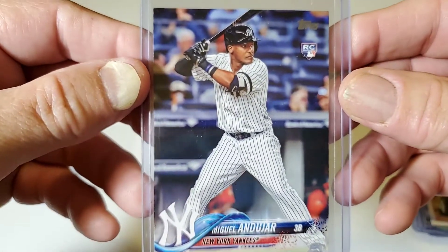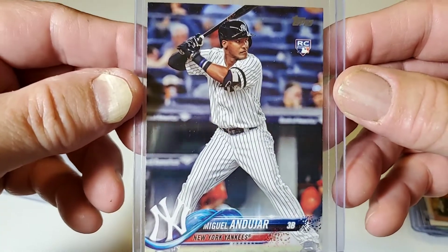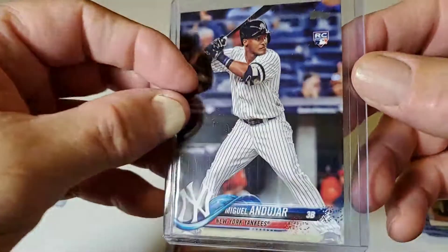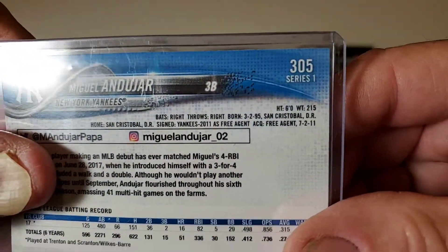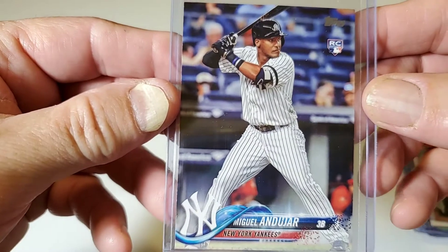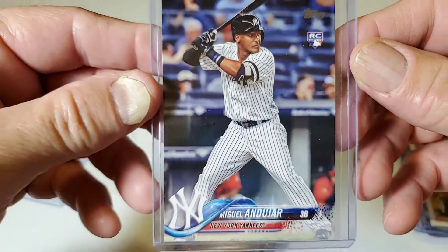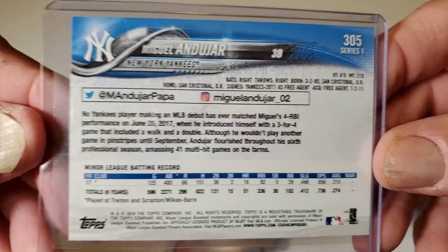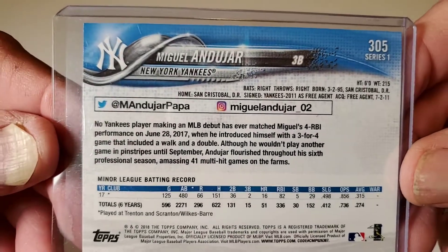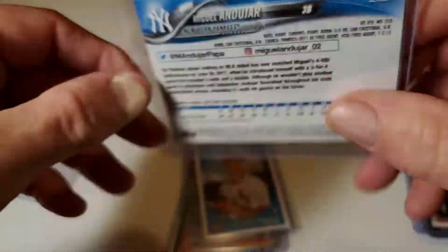There's a Yankee — I think this year he would have been playing first spot on the Yankees. So this is a 2018 Topps Series 1 Miguel Andujar Rookie Card. And there's the back — he's from the Dominican Republic as well.